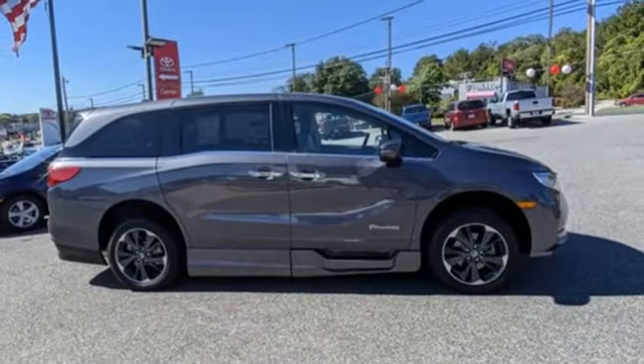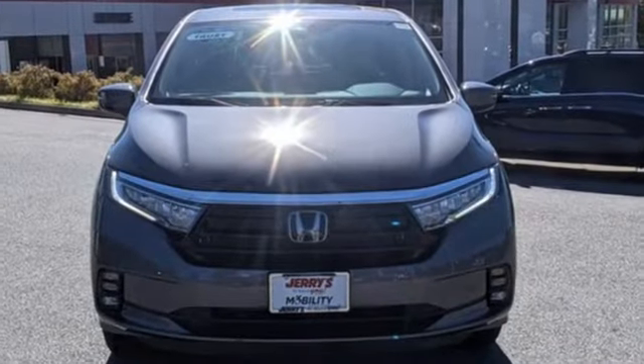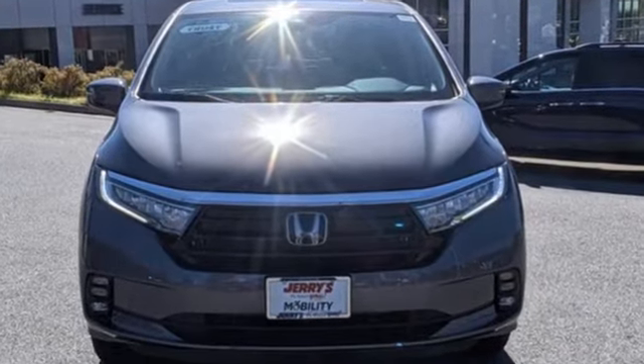Automatic transmission, hands-free lift gate, front and rear parking sensors, and V6 engine. Every Honda is designed with the driver in mind. There's even more to see in person — take it for a test drive today.